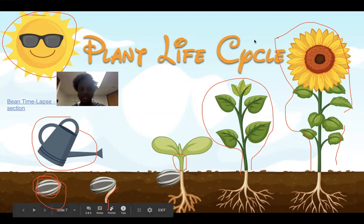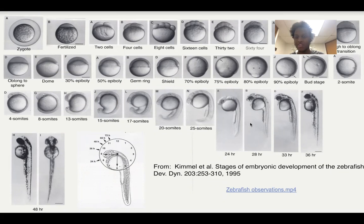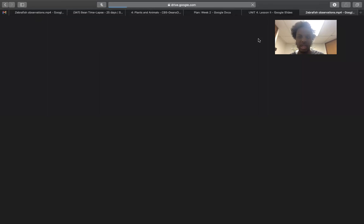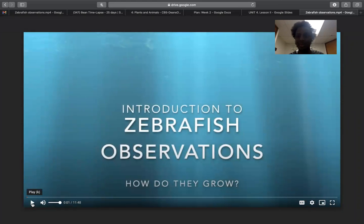We actually have an interesting video made by one of our scientist buddies named Haley, and there's a link right here. I'll provide this with the presentation — it's an 11-minute video, so just take your time. Watch it, it's very interesting. But I'll give you a brief overview.